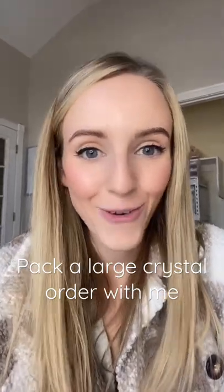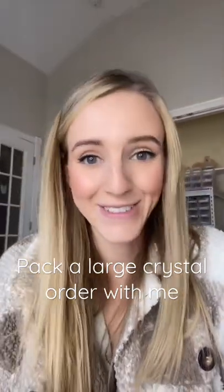Carrie just ordered 84 items. Thank you so much — I'm so excited to pack it and for you to get it.